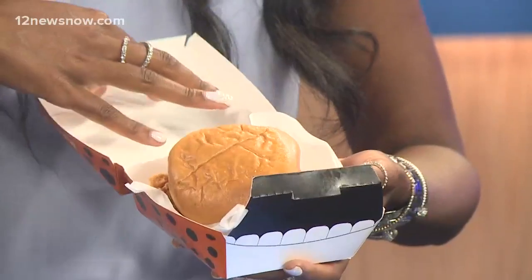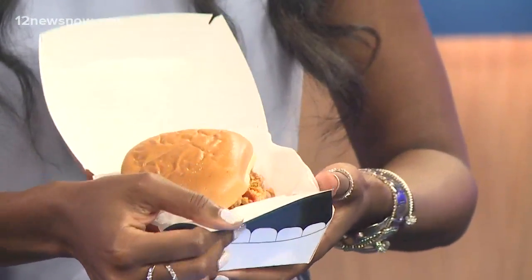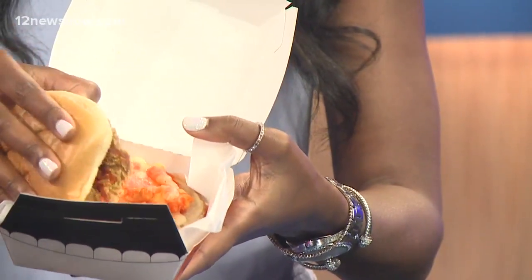This is how it looks. The box is festive with the little teeth here — I do like the presentation. So just to let you guys see, if you open it, literally those are the Cheetos and all the cheese and goodness. Let's bite.